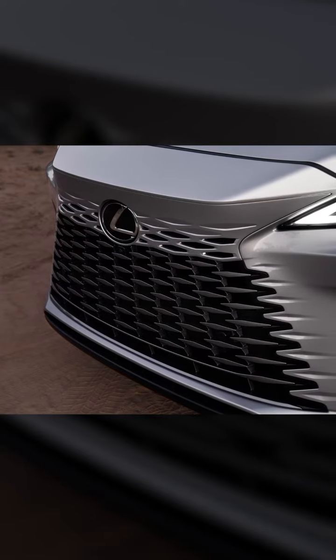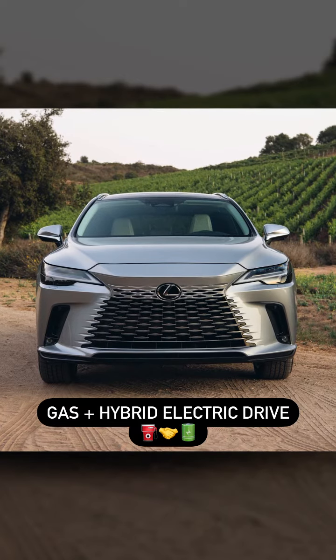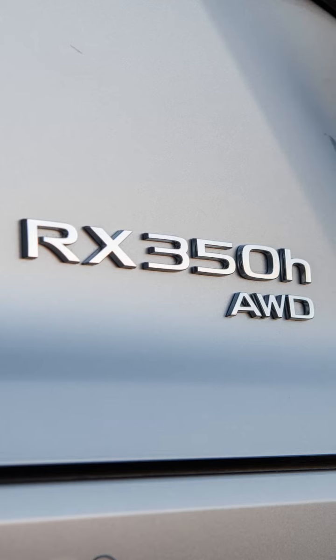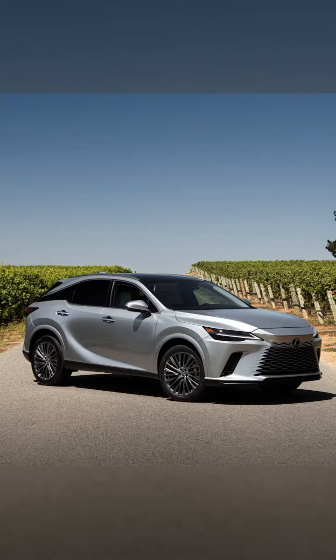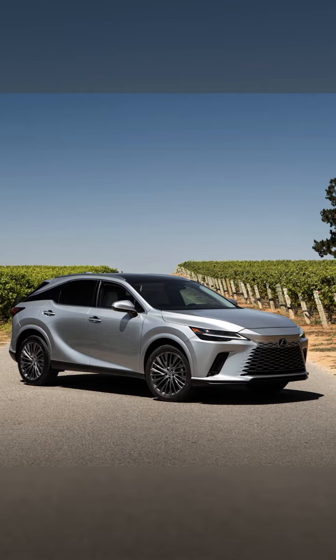Next up is a high-torque 2.5-liter inline four-cylinder engine paired with a Lexus hybrid electric drive. Standard on all RX 350 hybrid models, this engine generates 246 net combined horsepower. Enjoy hybrid fuel efficiency with none of the compromise.